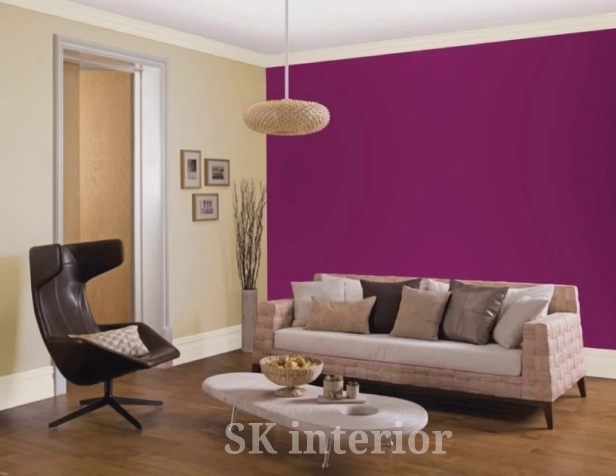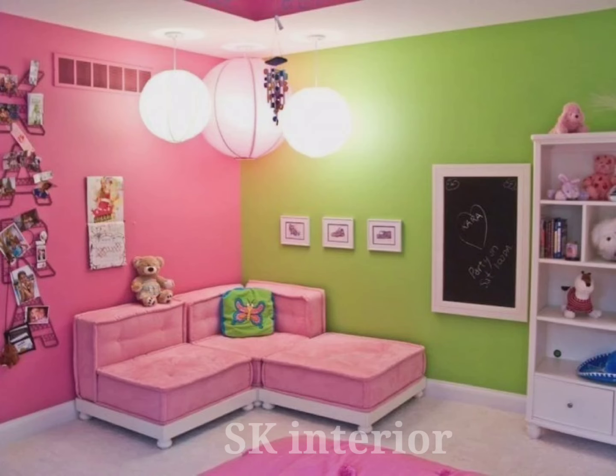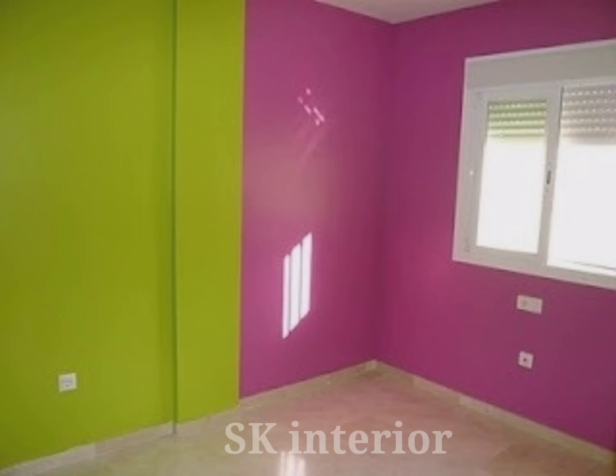Choosing the right color for your house is a very important task and should not be neglected. Some people choose colors based on their moods. There are ample numbers of reasons for choosing the colors of your walls, and various color combinations for your living room and bedroom.